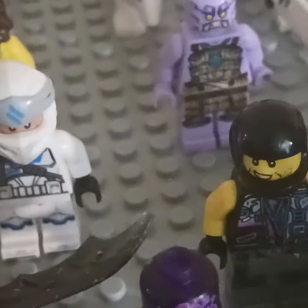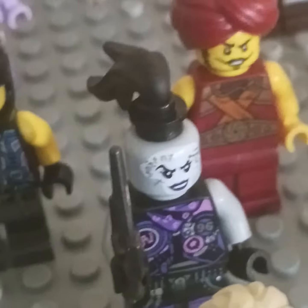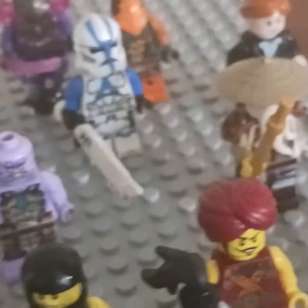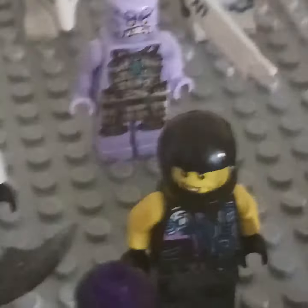I also got a Clone Trooper over here. I also got one of the bikers. Ultraviolet, Gravis. Sensei Wu from Master of the Mountain. I also have one of these LEGO City characters. I also got another Stormtrooper here, and I gave him the Blade of Deliverance. Got an Islander.